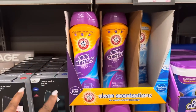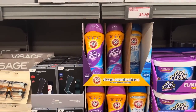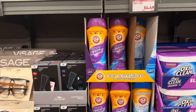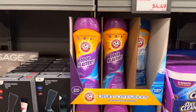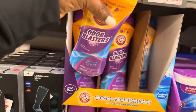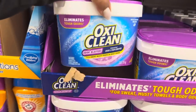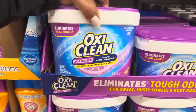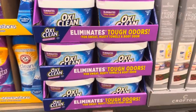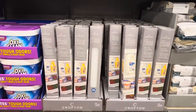Right here we have Arm & Hammer scent booster odor blaster or purified water for $4.97 — you get 24 ounces. Right here is the OxiClean odor blaster — you get three pounds and it is $8.36.